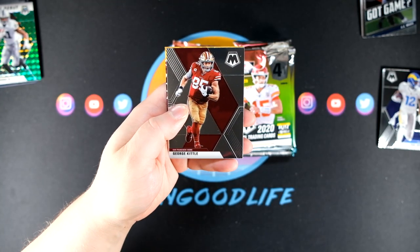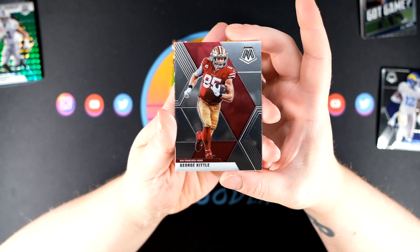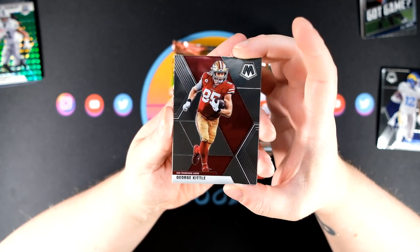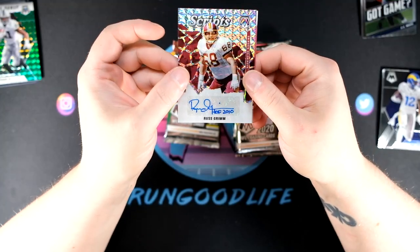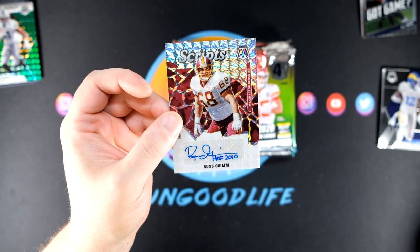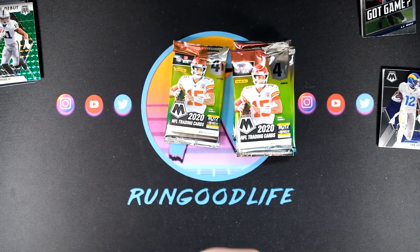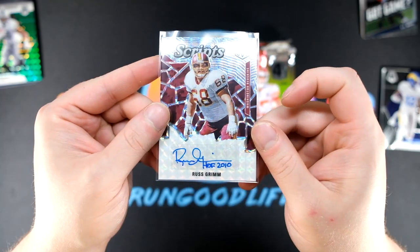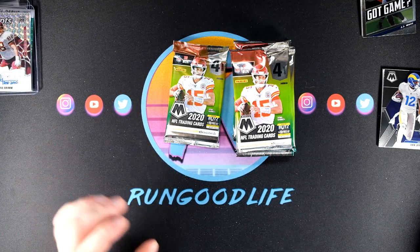Michael Vick, George Kittle, and I'm seeing the colors of the Washington Football Team. Based off what we've seen in the past with the script autos, some very interesting names — will be interesting to see if this is a current Washington Football Team player or a player from their previous team name. Russ Grimm, Hall of Fame 2010. They do list it as the Washington Redskins — I'm actually interested if they list that on all of the cards, since that announcement came in really late.